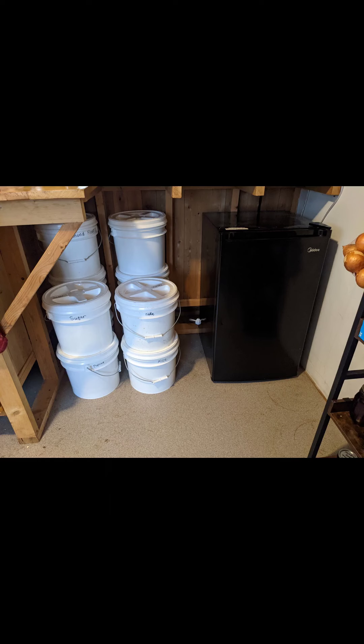But we did spoil ourselves a little — we got a mini fridge. Refrigeration! We're keeping our condiments and things in there once they're opened, which is not something we had the luxury of for the past 90-plus days. So that's exciting.